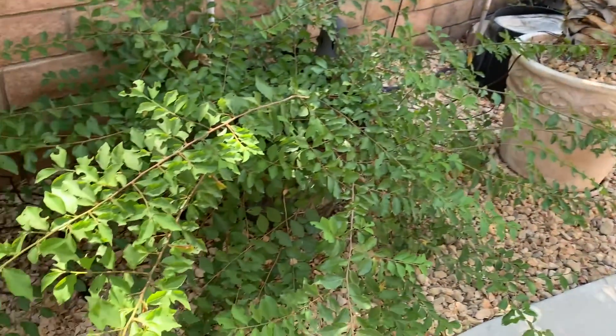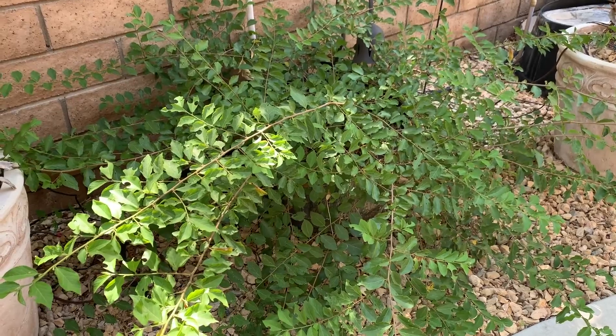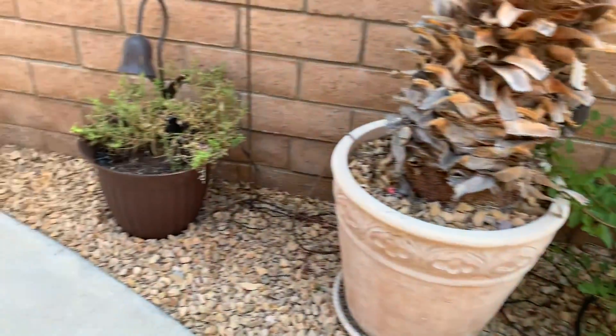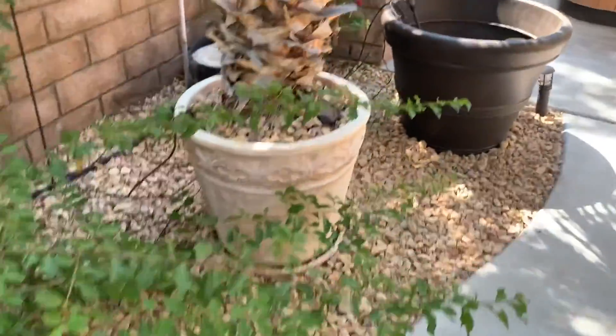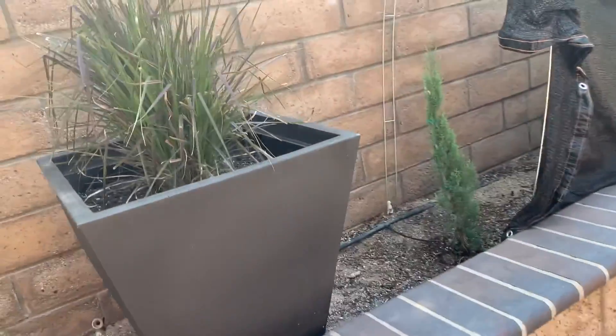This is an African star flower and it's looking pretty good — that's still alive. We put up some shade cloth for the Italian cypress.